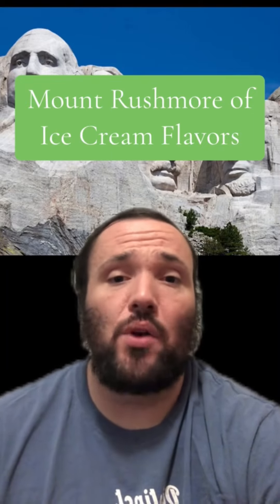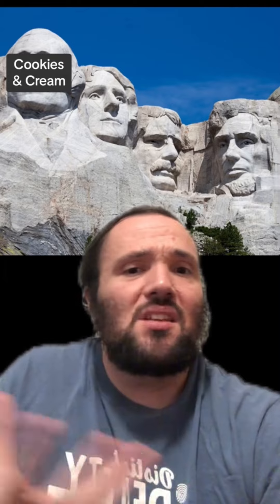Here's the Mount Rushmore of ice cream flavors. We're going to start things off real basic. Now, you're not going to see any chocolate, vanilla, strawberry, anything that plain on here. We're going cookies and cream. This is a simple, classic flavor. Just about everybody likes it. It certainly belongs on the list.